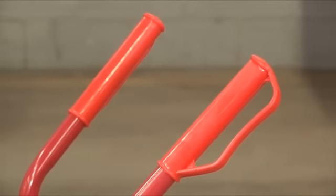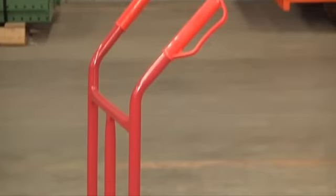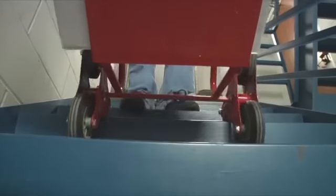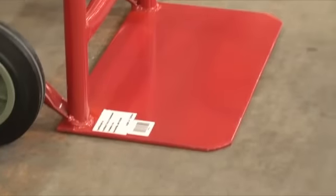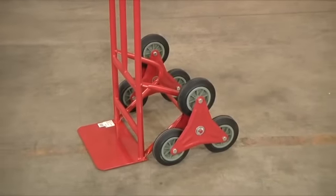A dual handle gives you extra comfort and leverage when moving heavy loads. The truck measures 40 and 3 quarter inches tall by 21 and 3 eighths inches wide. Its toe plate measures 14 inches wide by 8 inches deep with a thickness of 4.5 millimeters.